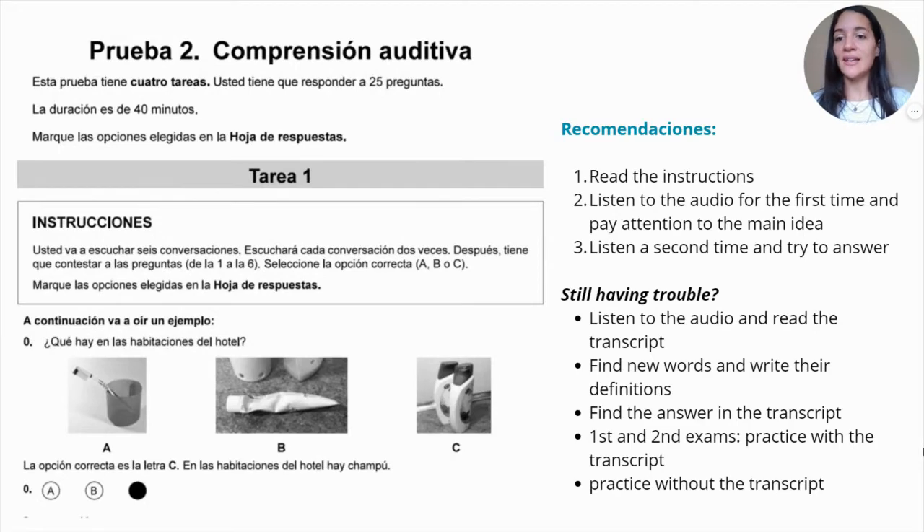The next one is the listening task. You have four tasks, 25 questions in total, and only 40 minutes. You have instructions and photos, and there is always a sample in case you are not sure what to do. You have to choose A, B, or C. My recommendations: first, always read the instructions. Read the questions so you know what to listen for and what to pay attention to. Then listen to the audio for the first time and pay attention to the main idea. Listen again a second time and try to answer. When practicing, you can listen as many times as you want and read the transcripts — but in the exam you can only listen twice.